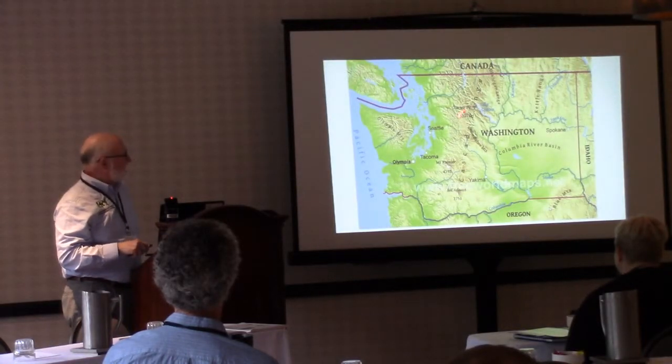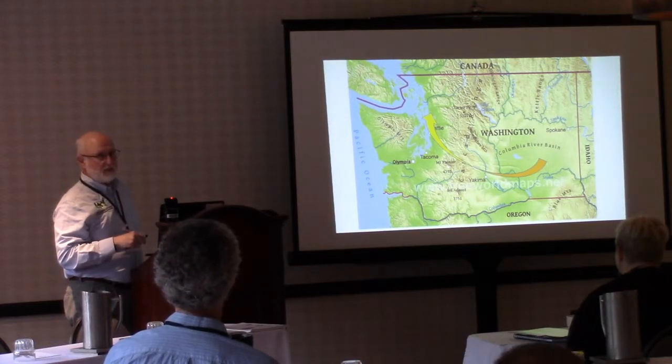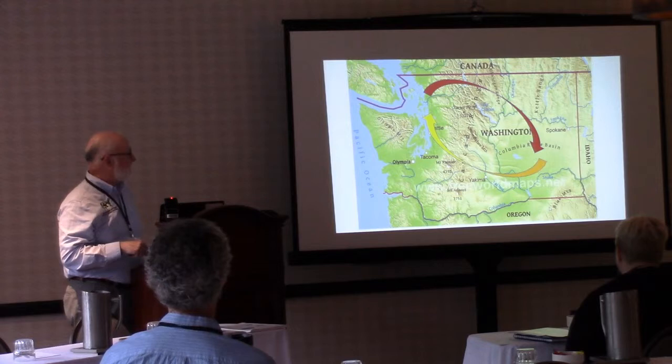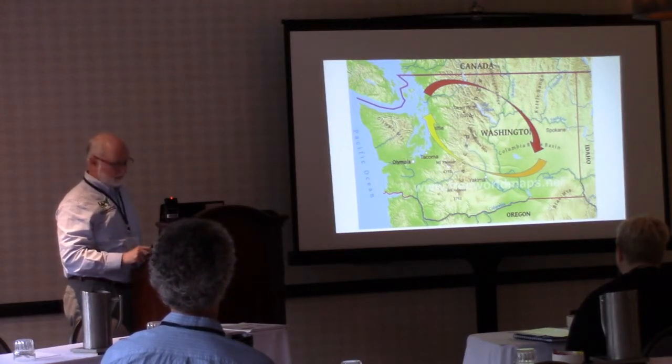We have a lot of alfalfa grown in eastern Washington that's moved to western Washington for dairy production, but we don't have a system regionally where phosphorus goes back. This project is really about trying to reconnect this broken nutrient cycle that we've had for decades — regionally, nationally, and globally — trying to get nutrients back to where they came from.